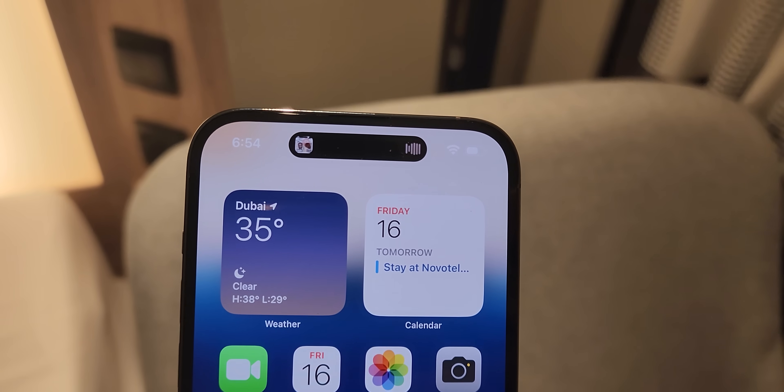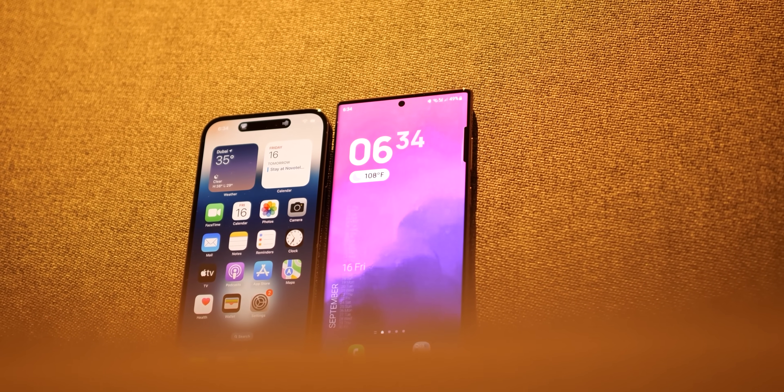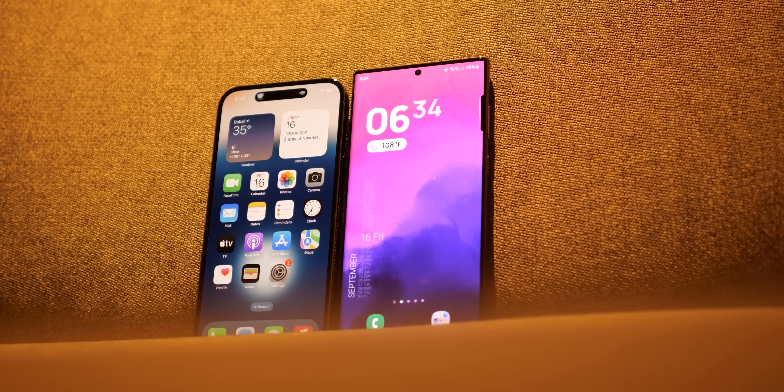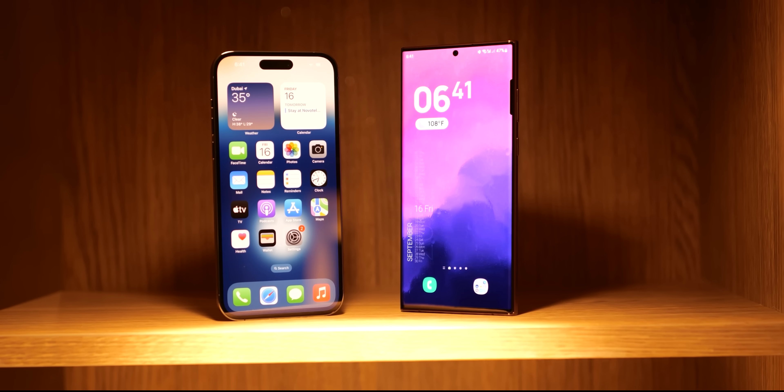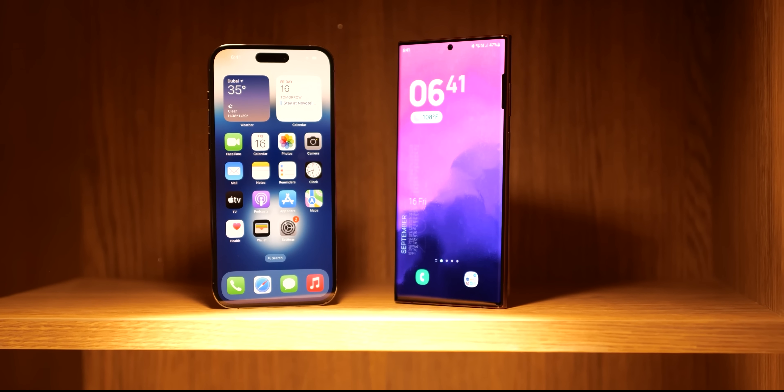What's up guys, Sal here. The iPhone 14 Pro Max and the Galaxy S22 Ultra represent the best that Apple and Samsung have to offer. So without wasting any time, let's take a look at how these phones stack up against each other in a real-world speed test comparison.